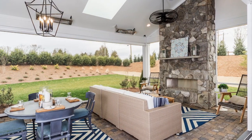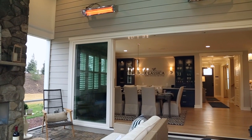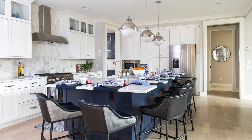The outdoor living is incredibly spacious and it feels so inviting. Whether you add a fireplace, outdoor screening, it's a great covered outdoor living room that every Classica home has.